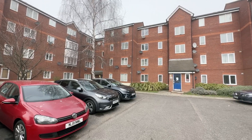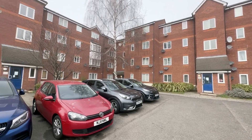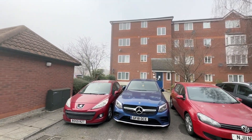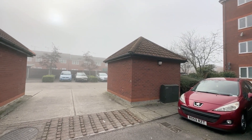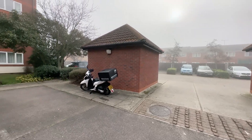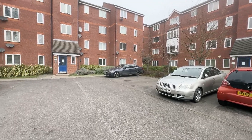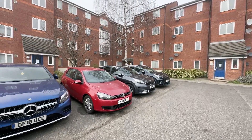They're situated right on the riverside, so right behind this block is the Thames River. It's a shame it's a very foggy day today so I can't show you the Thames from the actual flat, but you do have river views from the flat itself. There's plenty of free parking outside — no permits required, you park here freely.